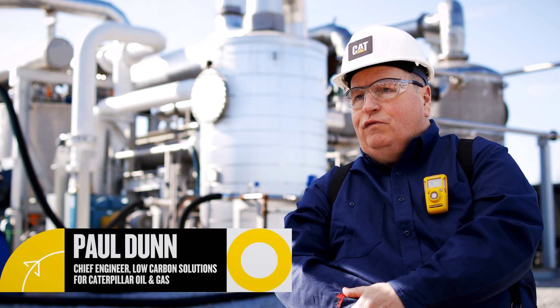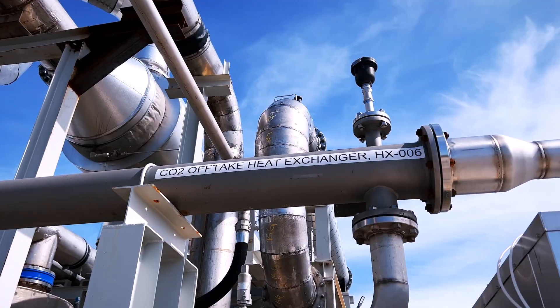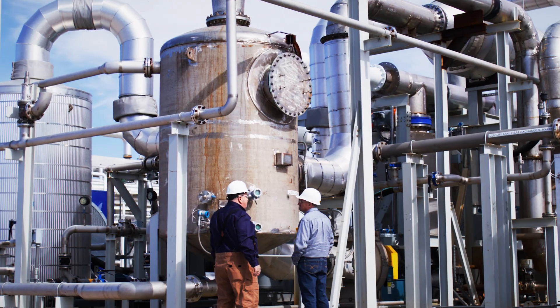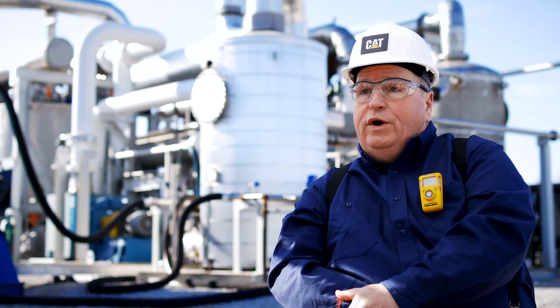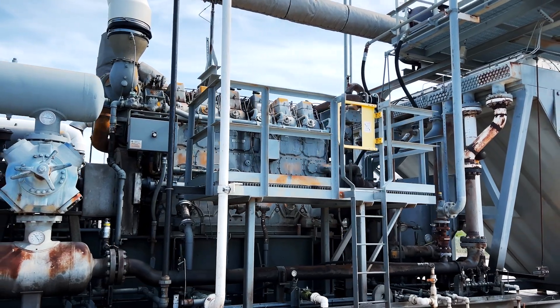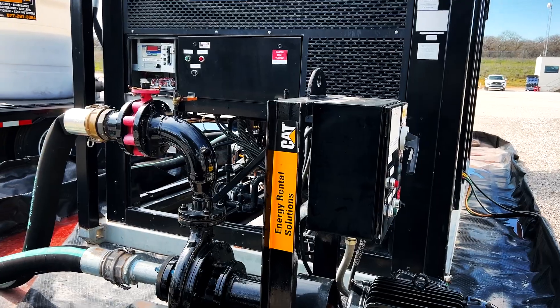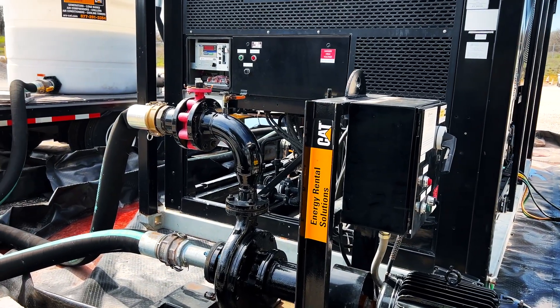We're at the end of a one-year field demonstration. We're at a 6,000 horsepower natural gas compressor station with some gas processing around us. What we're doing is capturing the CO2 from the engine exhaust of one of those compressor engines, running it through our process to purify the CO2 and have that CO2 ready for sequestration.